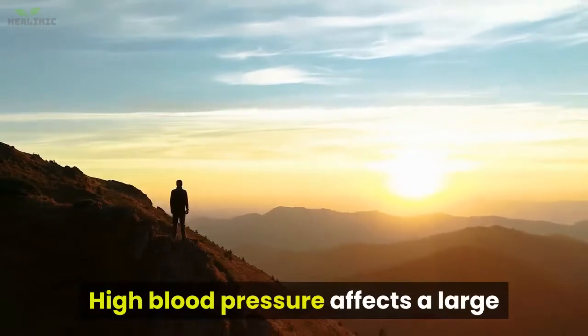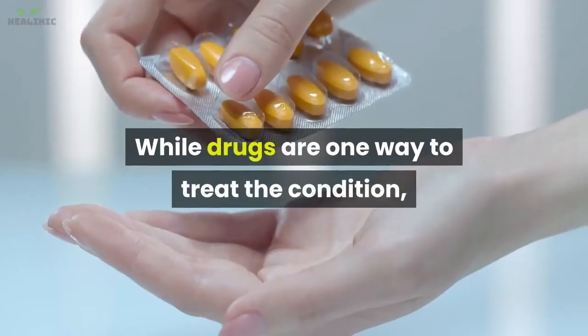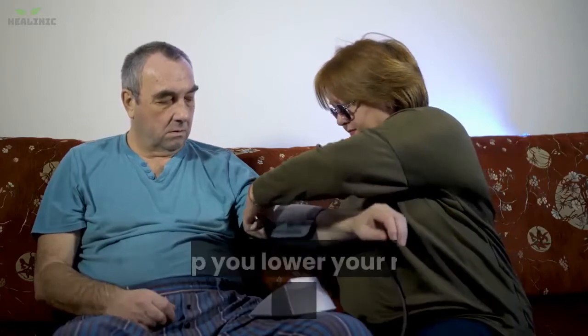High blood pressure affects a large proportion of the world's population. While drugs are one way to treat the condition, there are many other natural techniques that can help. Controlling your blood pressure through the methods in this video will ultimately help you lower your risk of heart disease.